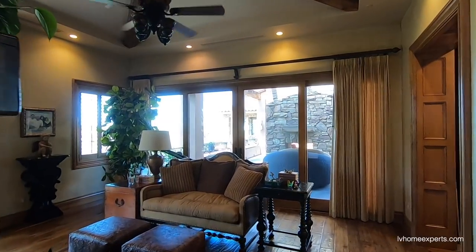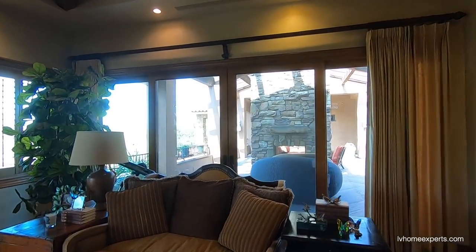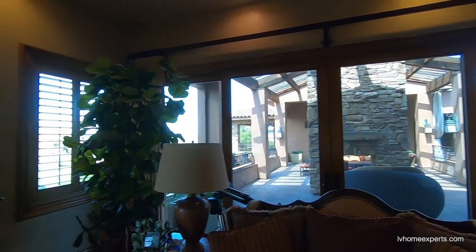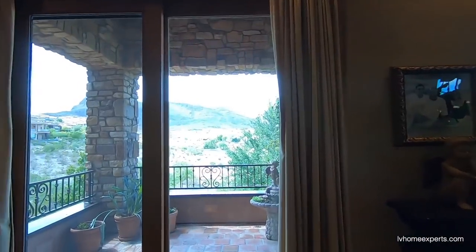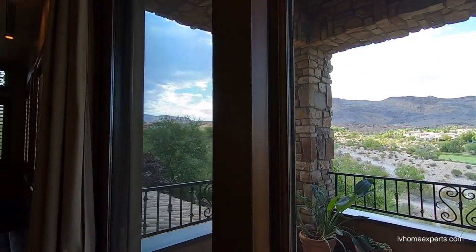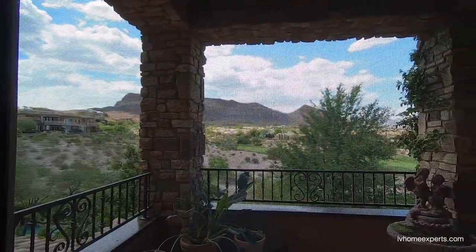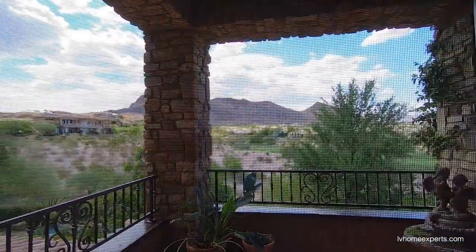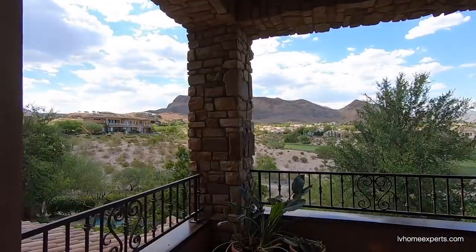I love how this overlooks the golf course. Look at this — this is nice. Let's go on this side right here. We have a nice slider here, and this slider is solid wood. It has a nice screen — this is a heavy, solid piece of wood.